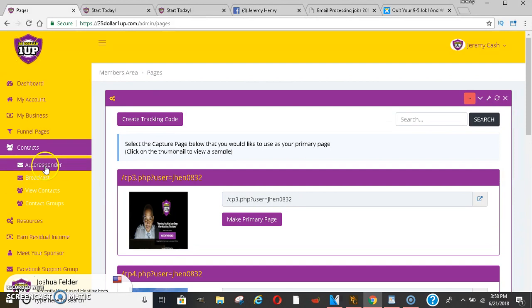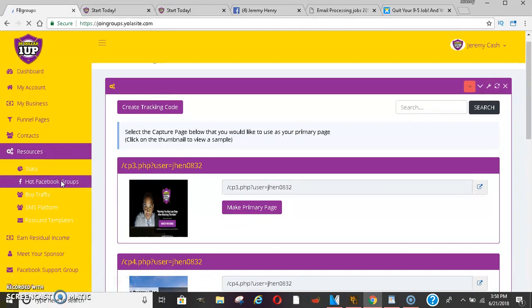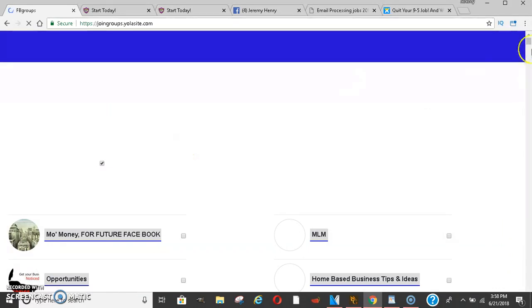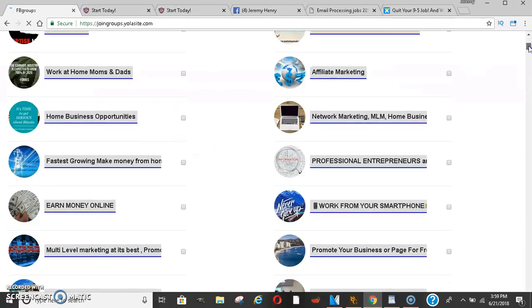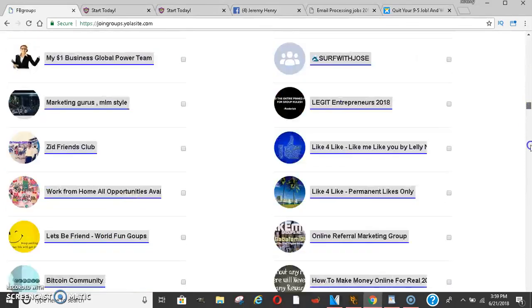Under contacts, you can put in your autoresponder if you have GetResponse or Aweber, and you can do broadcasts. Under the resources tab, you can keep up with your stats and how well you're doing. They also have hot Facebook groups where they show you the hottest Facebook groups to post in, and you'll get a list of those — tons and tons of groups.